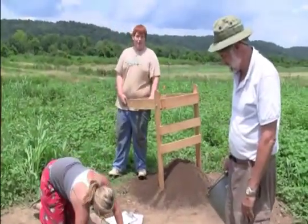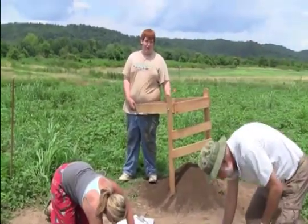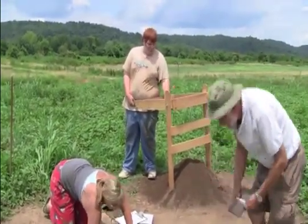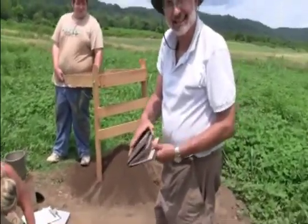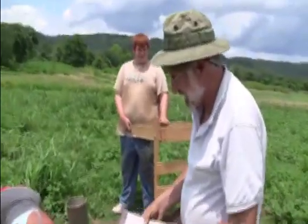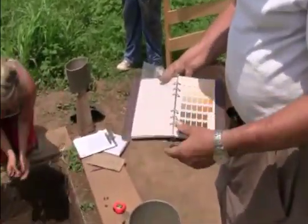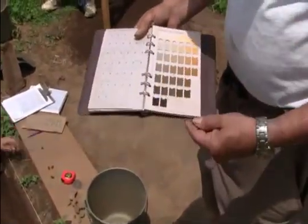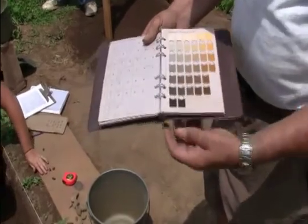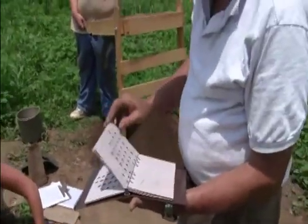We take measurements at the beginning and end of each day of where we started and how far down we're going. Are you familiar with the Munsell? We use it at the end of every 10 centimeters. You can't just say it's red or yellow — the color of the soil means something. Red to one person is completely different to someone else, so you have a standard point of reference.